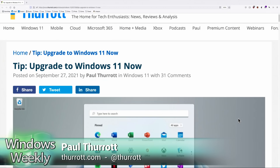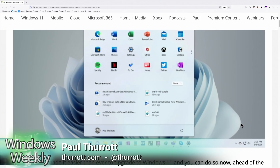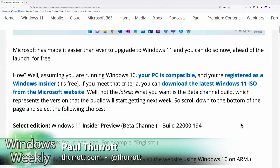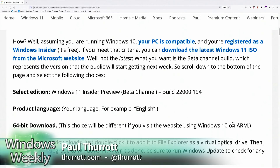Basically what they're saying is: enroll in the Windows Insider program on the PC, reboot, come back, download the update, reboot, come back, disenroll from the Windows Insider program, reboot, come back. And I'm like, guys, it's way easier than that.